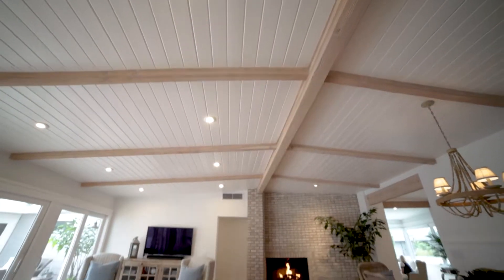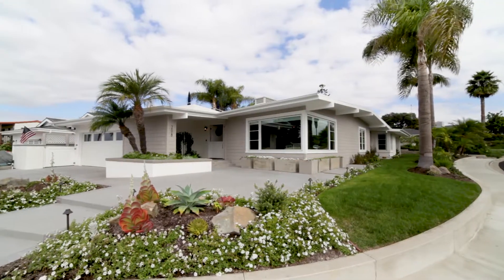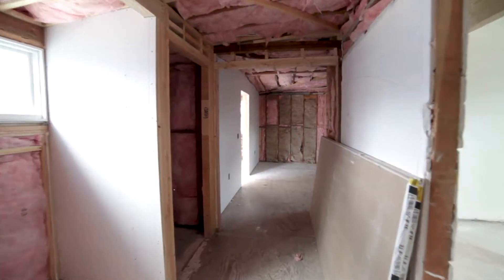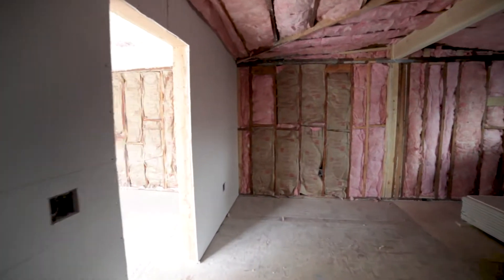Now everybody wants high ceilings. Everybody wants bigger window sections and different exterior looks. Projects like this one take at least four months to complete. And the homeowners advise other buyers to factor in an extra 10% on your original budget for those surprises.